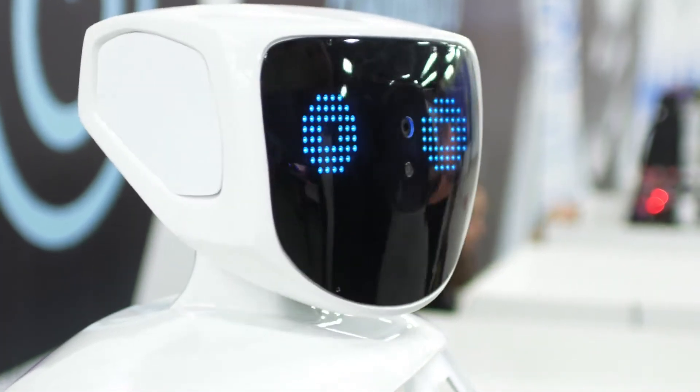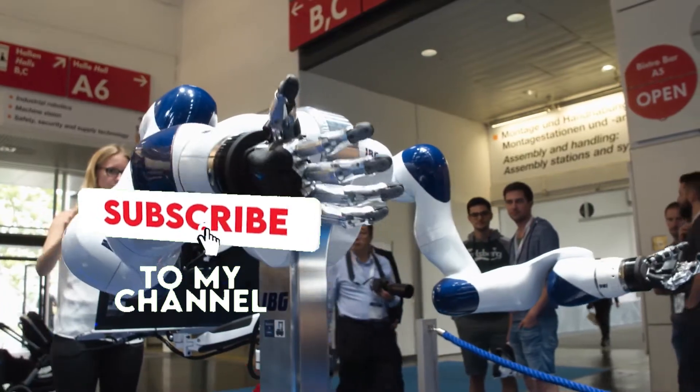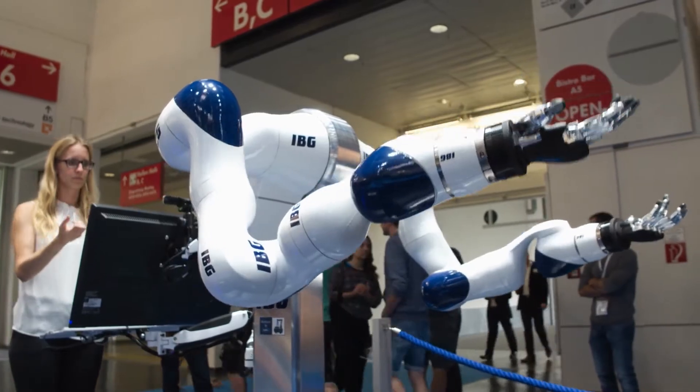Before we get into the video, kindly help the growth of the channel by hitting the subscribe button, liking the video, and turning on post notifications so you don't miss any tech updates from us. Now, let's get started.